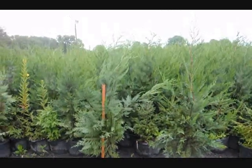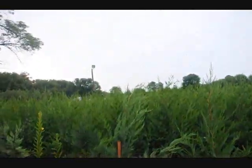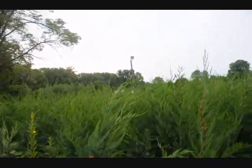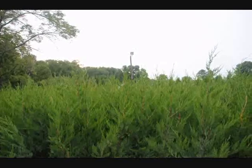This is a block of 4 foot Leyland Cypresses. As you can see, the yardstick goes up to 3 feet and then there's at least 2 feet on most of the tops of these cypresses. We've got about 500 of them in this block right here — you can come pick them up. Give us a call at 215-651-8329.